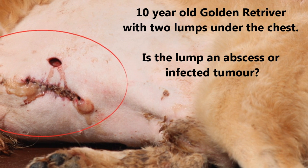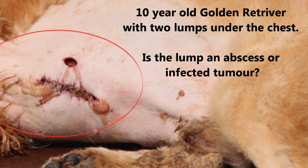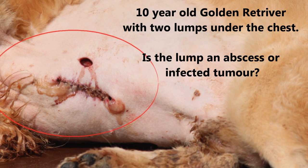This is a 10-year-old golden retriever with two lumps under his chest. The lump could either be an abscess or an infected tumour. An abscess is the collection of pus in the tissue forming a lump.